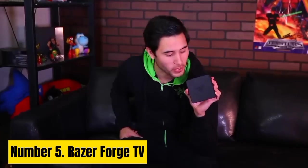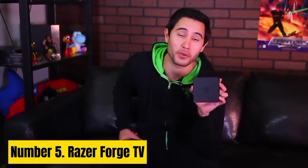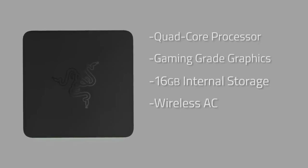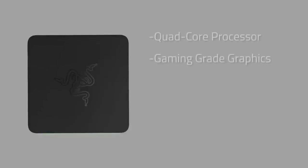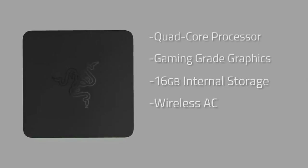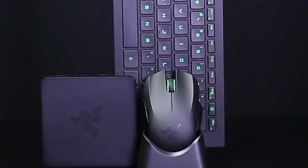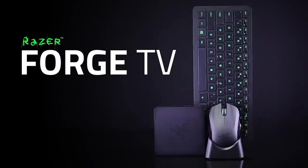Number 5. Razer Forge TV. The Razer Forge TV Android TV Box redefines entertainment by seamlessly blending gaming and multimedia into one sleek and powerful device. Designed with gamers in mind, it transforms your living room into a gaming hub. At its core, the Razer Forge TV boasts a quad-core processor and 2GB of RAM, ensuring smooth and lag-free gaming. It's equipped with Android TV, granting access to a vast library of apps including popular streaming services like Netflix and Hulu. What sets this device apart is Razer's Cortex Stream technology, allowing you to stream PC games directly to your TV, bridging the gap between PC and console gaming.